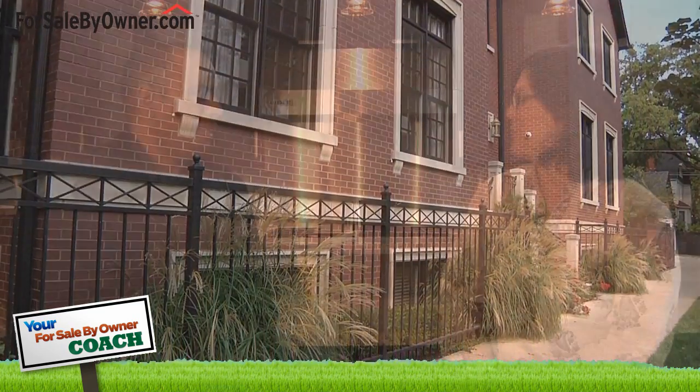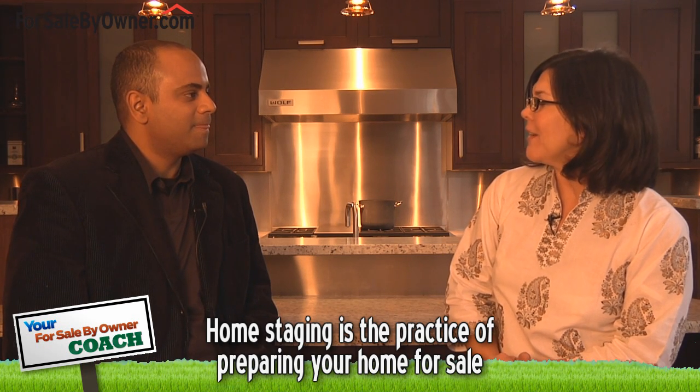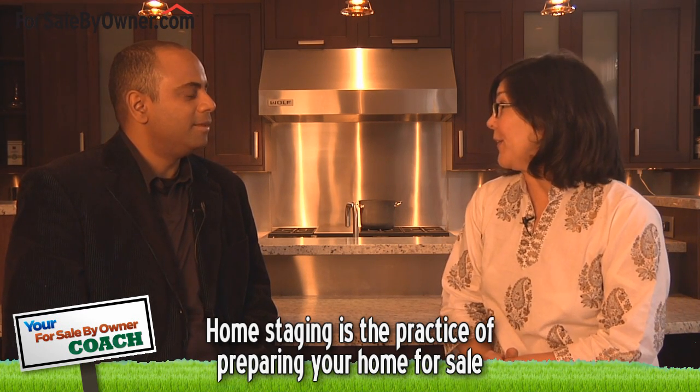So Mona, let's start at the very beginning. What is home staging? Quite simply, home staging is the practice of preparing your home for sale, and pretty much what you want to do is present your home in the best possible light to potential buyers — meaning put your best foot forward.